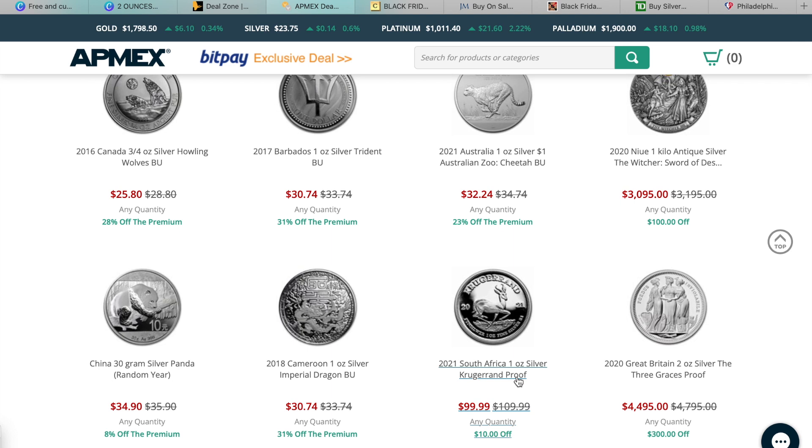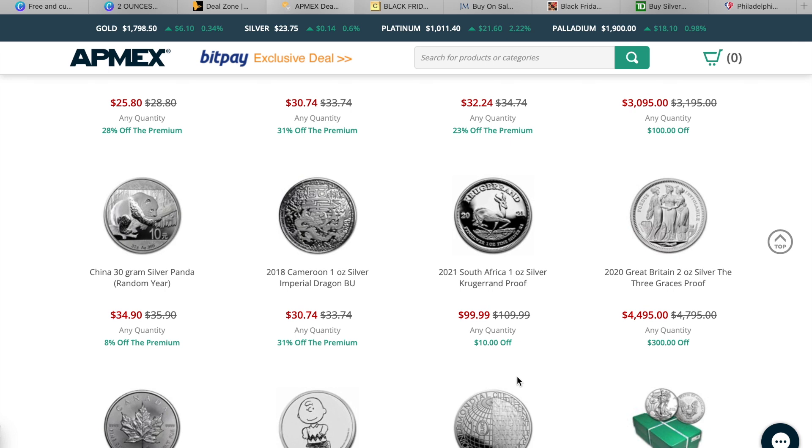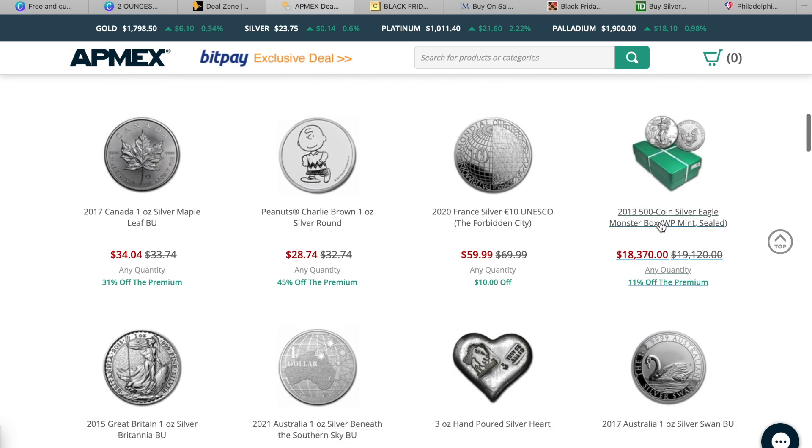Fractional isn't my cup of tea, but if it is for you there's 28% off this howling wolf silver coin. I've seen the proof Krugerrands — I'd like to get at least one of those in my collection; obviously it's expensive so I wouldn't stack proof Krugerrands, but I'd like at least one. There's also a 31% off the 2018 Cameroon one ounce imperial dragon. I like dragon coins — 45% off the premium for this Charlie Brown round.